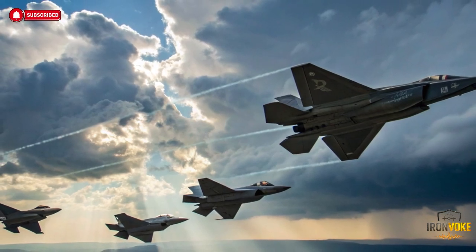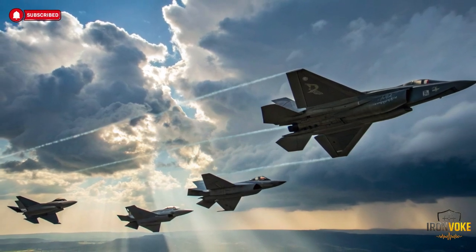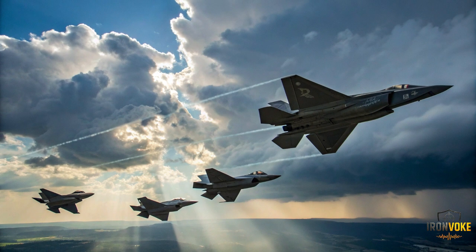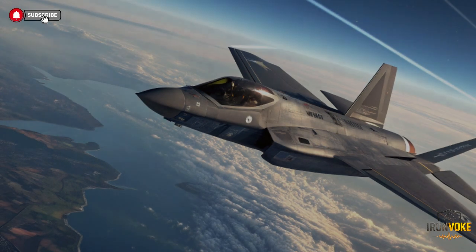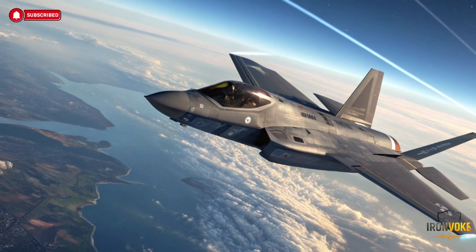Electronic warfare is not just about jamming radars — it's about controlling the electromagnetic battlefield. The Adir can confuse enemy sensors, manipulate detection ranges, and reduce the effectiveness of air defense networks without firing a single weapon. For the US, the F-35 is one part of a massive joint force that includes satellites, naval assets, and support aircraft. Israel, operating in a much smaller battle space, needs its fighters to be more self-reliant. By embedding Israeli electronic warfare systems, the Adir becomes a stealth aircraft that doesn't just avoid detection — it actively dominates the invisible spectrum of modern warfare.